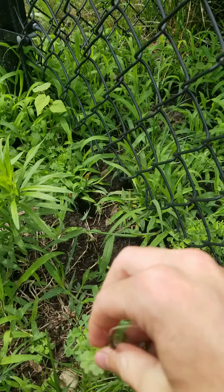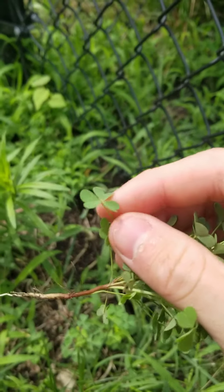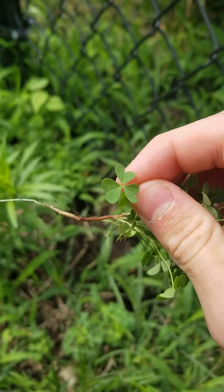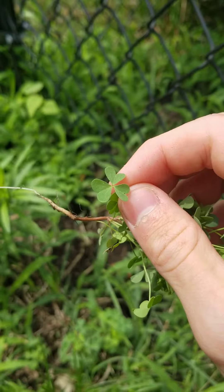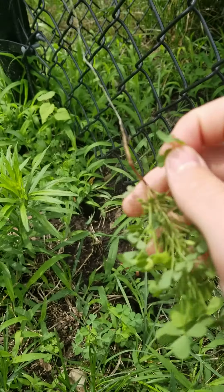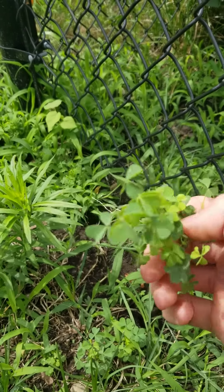It can be easily identified by these leaves, which have a crease down the middle. They're heart-shaped and they have a crease down the middle, and that crease is there because during the night it folds up and then during the day opens up to receive sunlight.